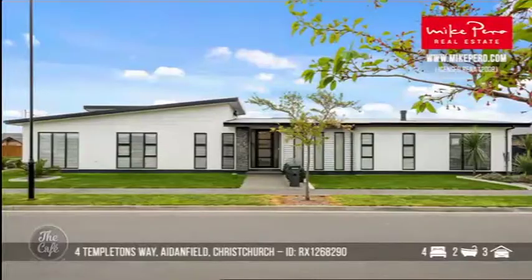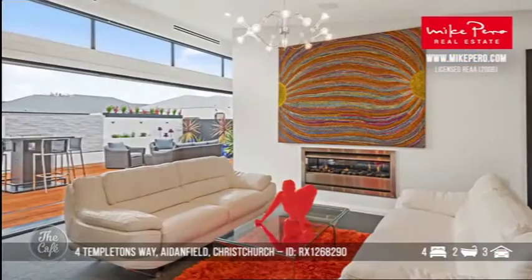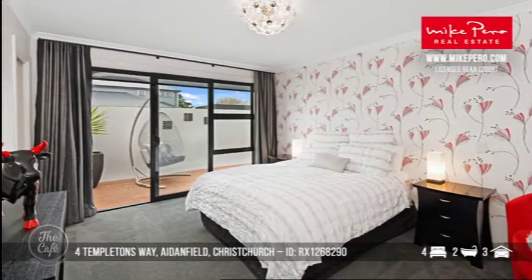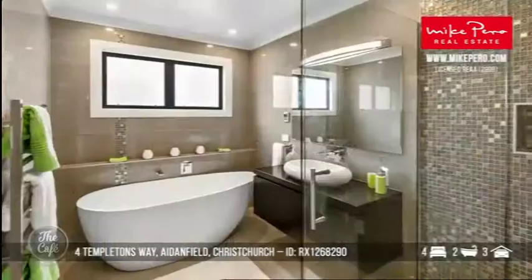All right we've got Templeton's Way in Halswell, Christchurch. And this one is a really sophisticated property — lots of creative flair and thoughtful design. Really great craftsmanship and premium fixtures and fittings so this is a really special property. There's an abundance of glass which gives a really good sense of space and light. You've got your high calibre kitchen with gorgeous granite bench tops, top of the line appliances and a large scullery. This has a total of four bedrooms and two bathrooms.